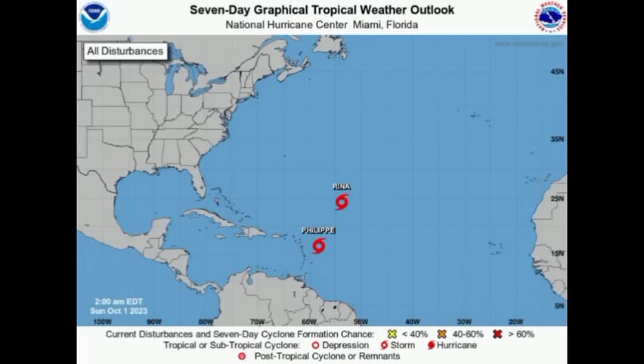Hi everyone, it's Danny, welcome to this update. Yes, there is Philippe, and it is expected to make a closer approach to the Caribbean and possibly bring those tropical storm impacts. There's also Arena, barely hanging on to its status as a tropical storm. We'll talk more about these systems, but first let's look at what is happening across the Caribbean today.